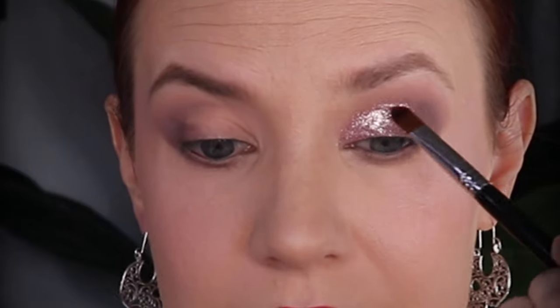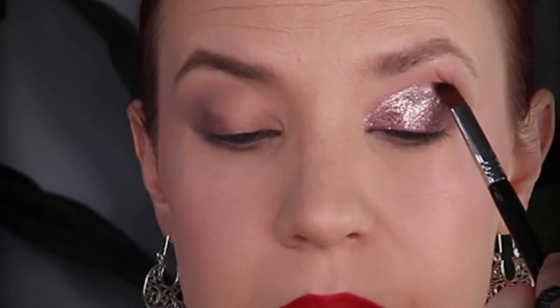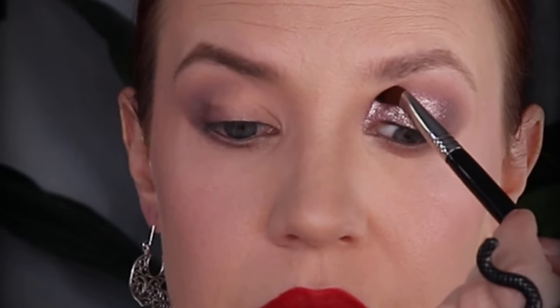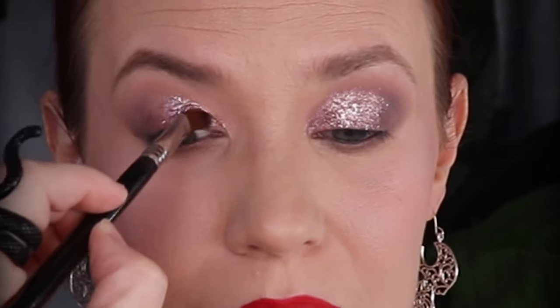Amy, holy moly. Look at that. I'm just going to pat over this edge here and bring my brush into my socket to kind of help create a bit of that carved look. Impressive — that's like molten hot liquid metal. I'm smitten, smitten like a little kitten, holy moly.